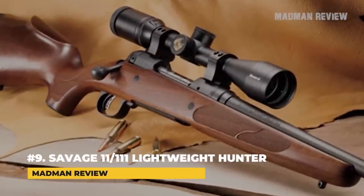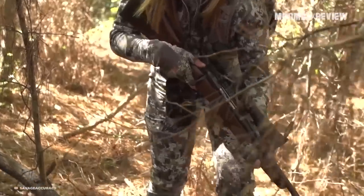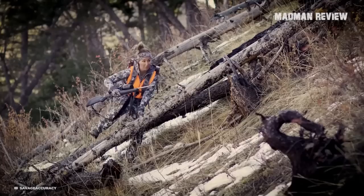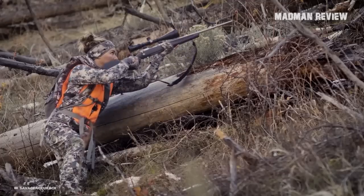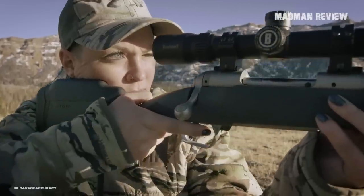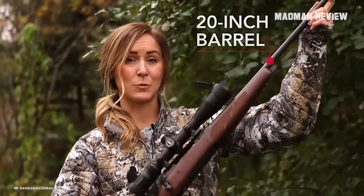Number 9: The Savage Model 111 Lightweight Hunter. Coming with a walnut stock, the Savage 111 somehow manages to keep the weight at just 5.5 pounds. To achieve that, there are four pairs of thin rectangular bottom cutouts beneath the forearm of the stock. Other weight-saving measures include a slender contour 20-inch barrel as well as aggressive spiral fluting of the bolt.